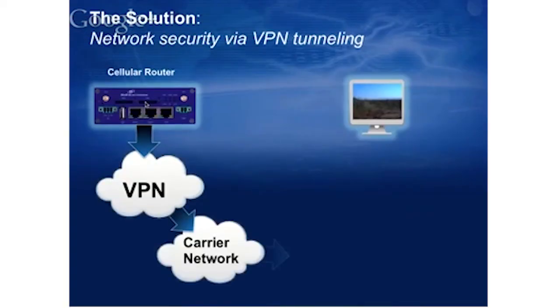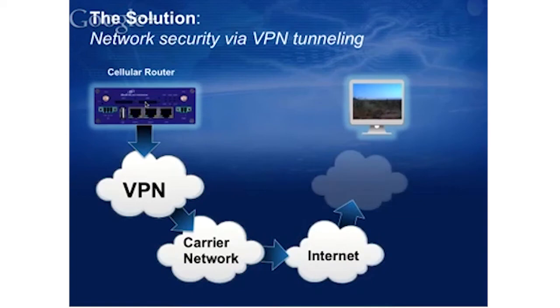For network security, the device supports OpenVPN, which allows a secure virtual private network tunnel from the device to your application — going from the router through a VPN tunnel to the carrier, through the Internet, and back through a VPN tunnel to your application. OpenVPN provides a very secure path.